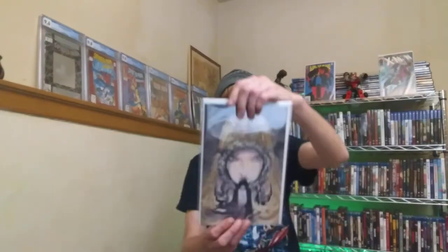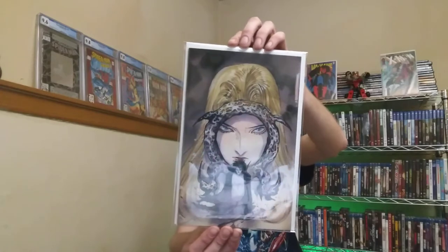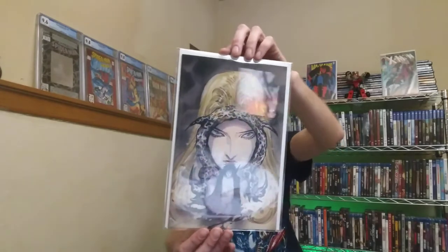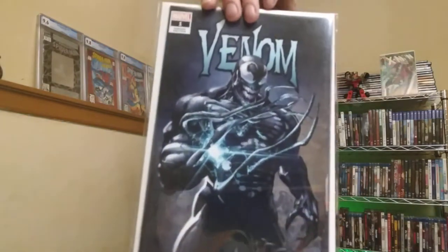There's a Lock and Key number one also by Peach Momoko - it's actually number one out of 666 copies, so I got the very first one out of a limited 666 print run. Then there's a Venom number one - The End - numbered 709 out of 2000.